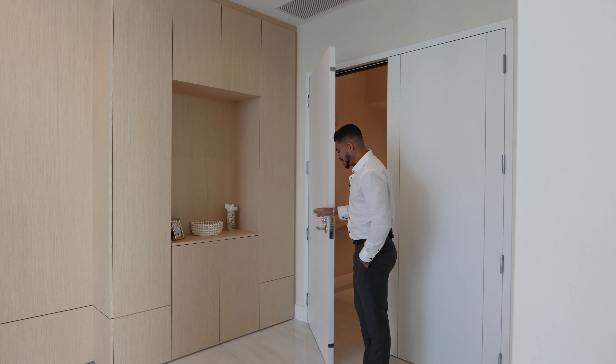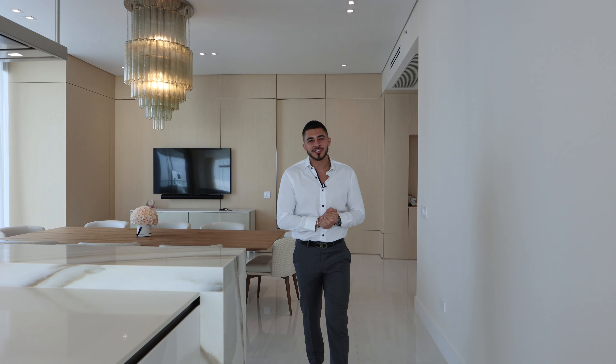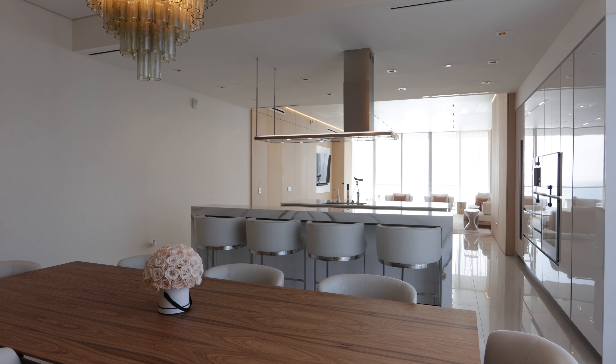Anthony Nucci here presenting the Turnberry Ocean Club, located in Sunny Isles, Florida. This beautiful four-bedroom, five-and-a-half bath unit is just over 3,250 square feet, featuring state-of-the-art appliances, finishes, and technology.